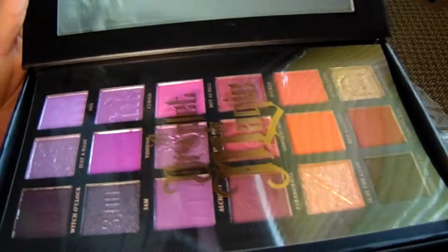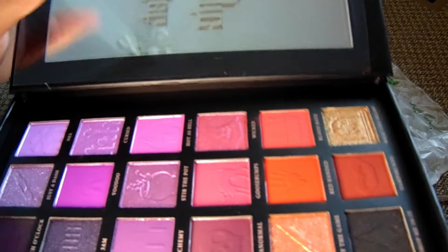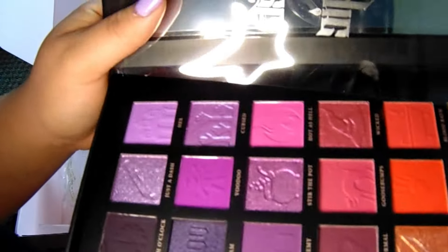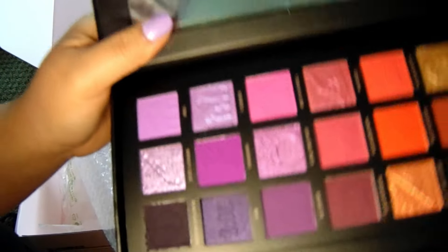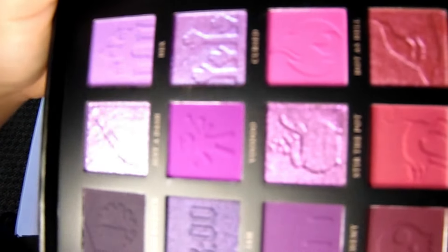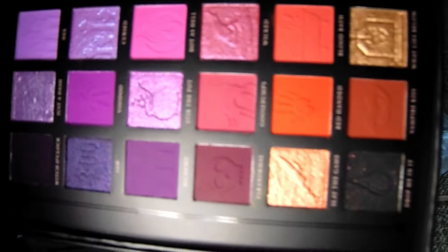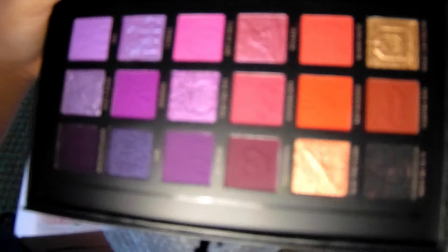There's a reason why this is so big - the other side also opens up into more colors. So this whole book opens up - it's so cute! On this side we're looking at a lot of purples and reds, which I think really matches the grays on the other side. I love that.